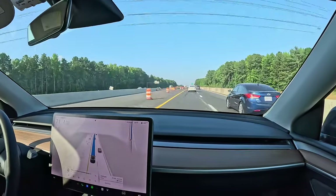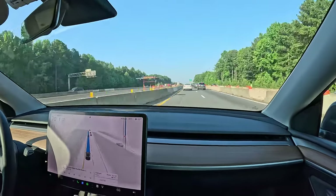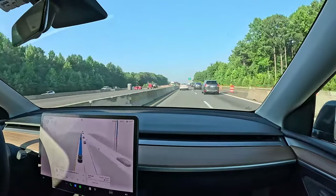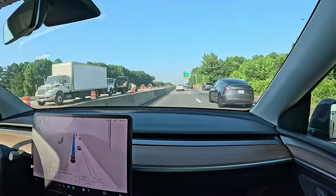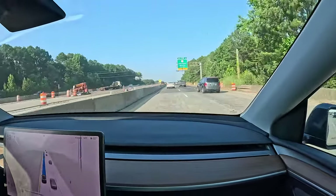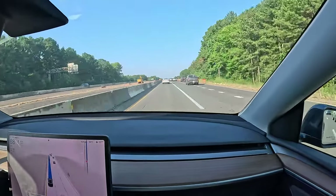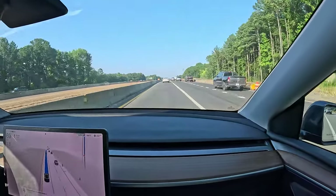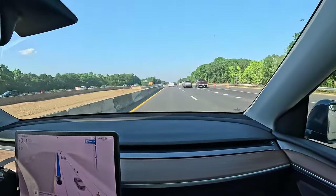As with all Autopilot features, you must be in control of your vehicle, pay attention to its surroundings, and be ready to take immediate action including braking. This feature is in beta and may not stop for all traffic controls. While Traffic and Stop Sign Control is enabled on surface streets with Autosteer active, your speed will be confined to the noted limit.